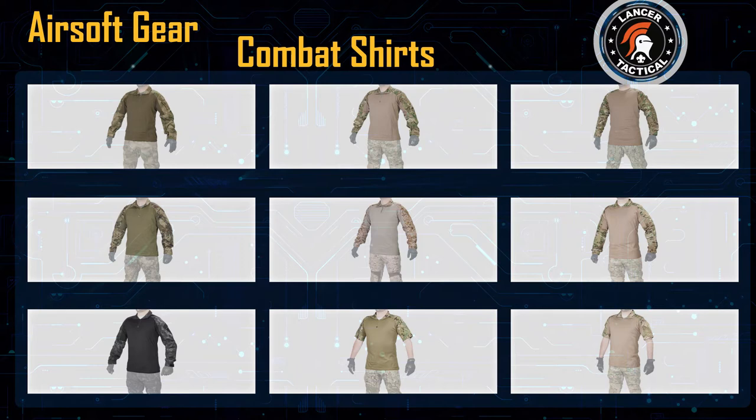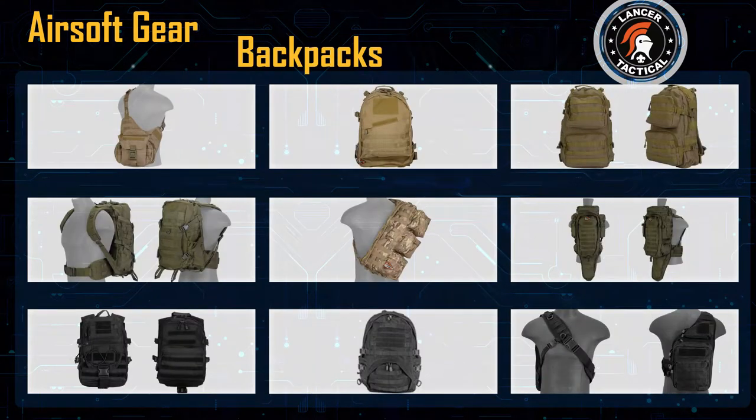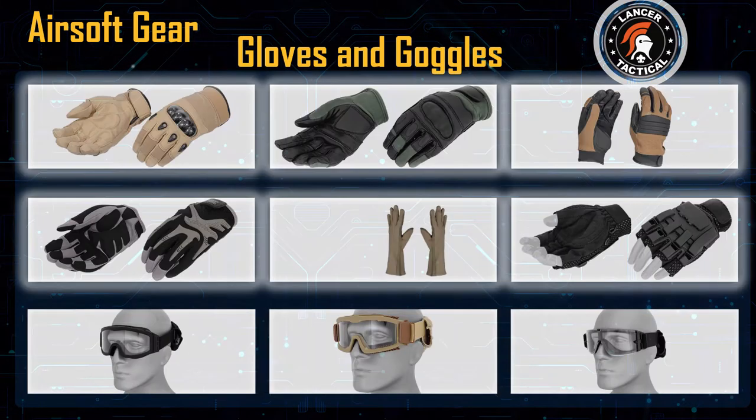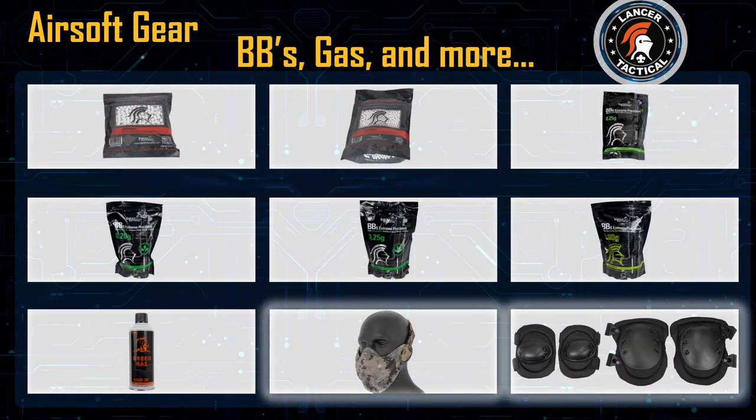We offer tactical shirts and pants, plate carriers and vests, pouches, backpacks, hydration packs, holsters, slings, helmets, gloves, goggles, belts, gun bags, optics, batteries, BBs, gas, and a whole lot more.